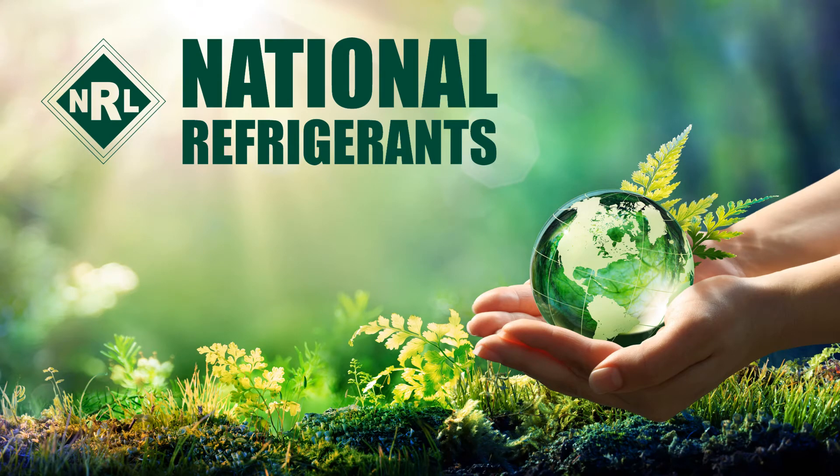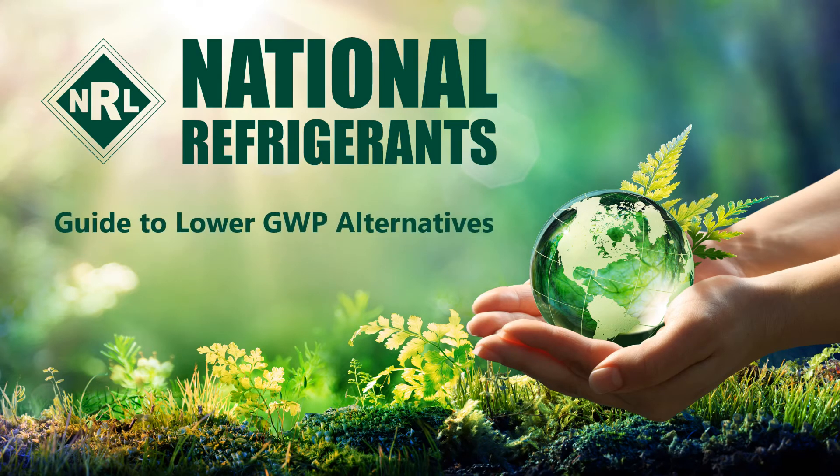Hi, I'm Simon Ravenscroft at National Refrigerants and I'd like to welcome you to this short guide on the refrigerant R1234YF.